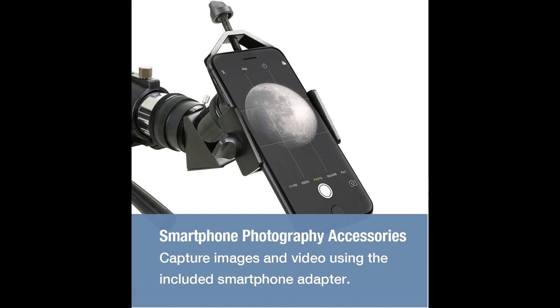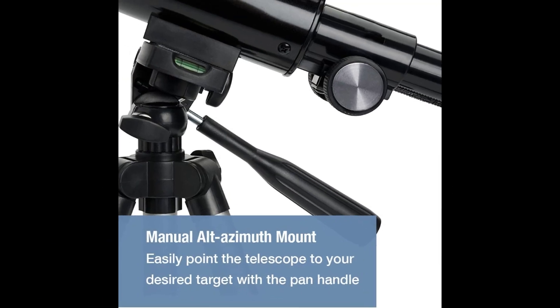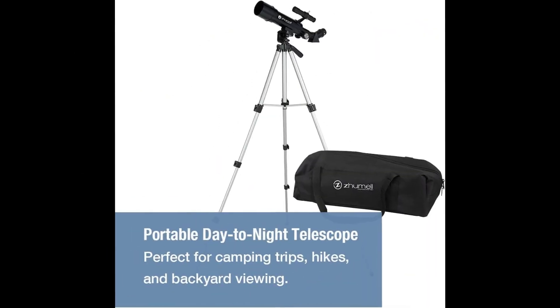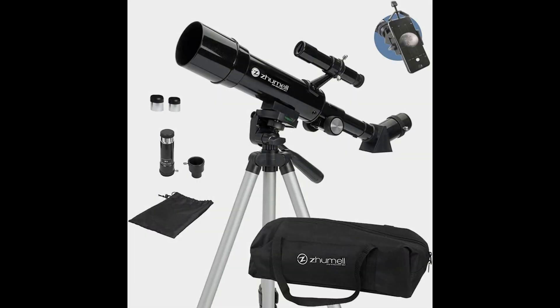The number 5 on the list is the Jumel Telescope. The Jumel 50AZ features high-quality coated glass optics, a potent 50mm objective lens, a lightweight frame, a smartphone adapter, and a custom case to carry it. Our telescope for astronomy beginners is equipped with two high-quality eyepieces — 20mm and 8mm — that provide low and high-power views of celestial objects at night.